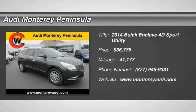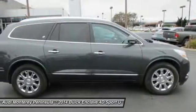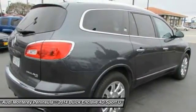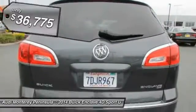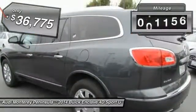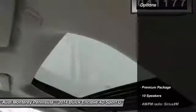2014 Enclave. The Enclave offers three rows of seats, standard, with seating for up to eight passengers. Not only is it roomy and stylish, but Buick really did its homework on this vehicle. They did not cut any corners, and it is priced below $40,000. This vehicle has less than 45,000 miles. Here are some of this vehicle's great options.